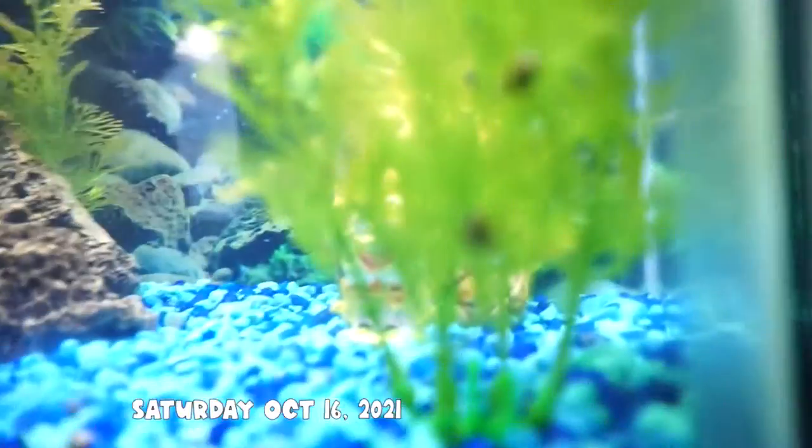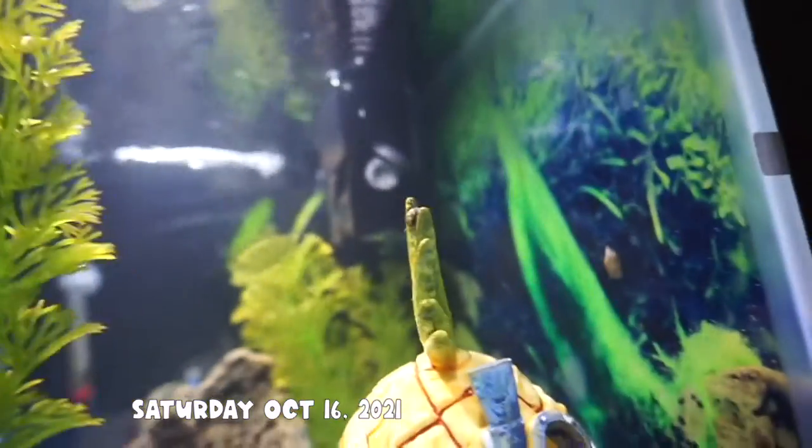We had two snails but they ended up dying, but before they died, one of them laid a whole bunch of babies, so now we have about 10 little baby snails all over the tank. Pedro could put some in the other tank too. That tank is 10 gallons, this one is 20.